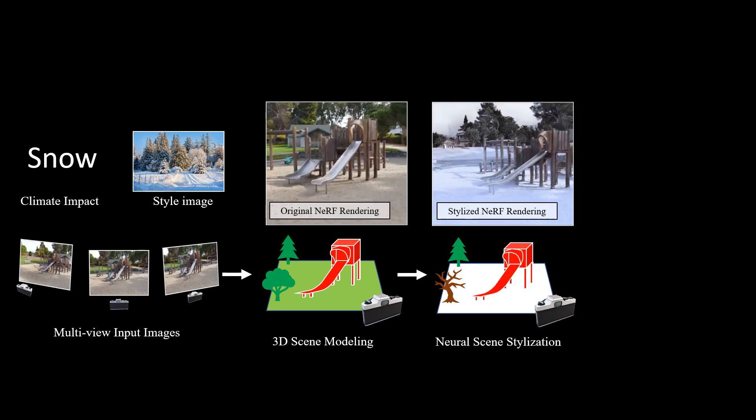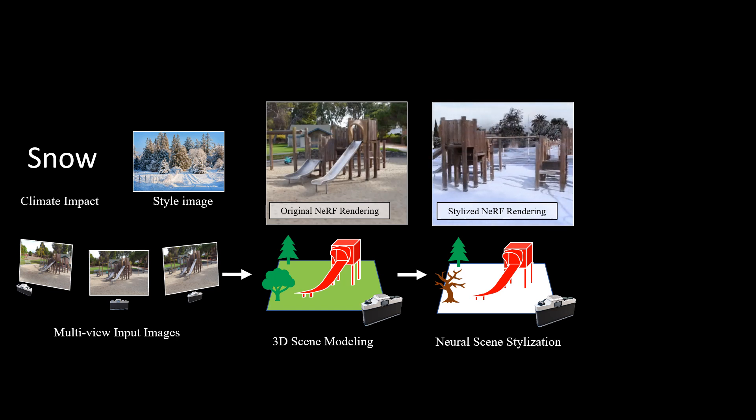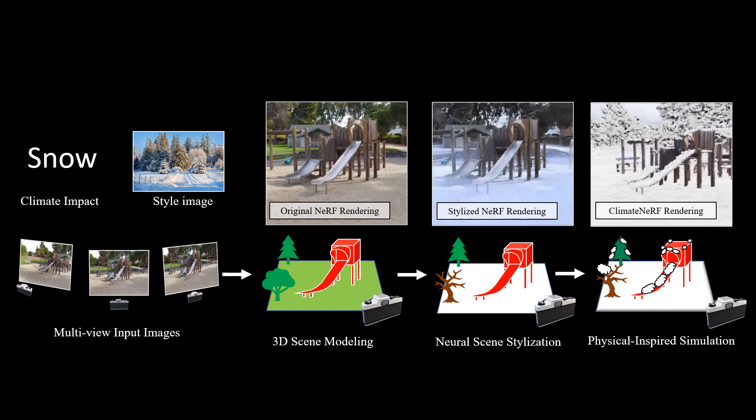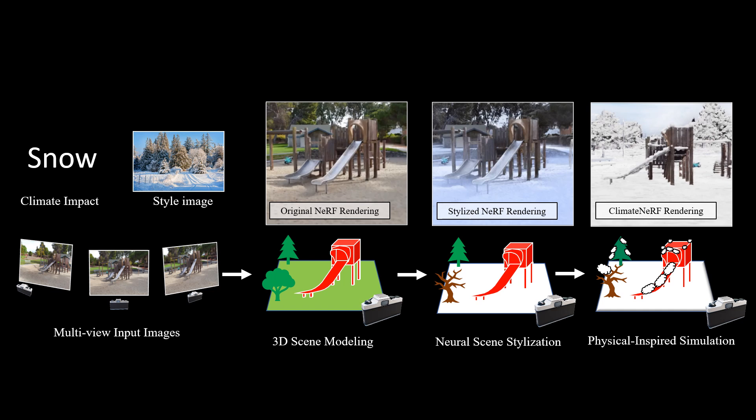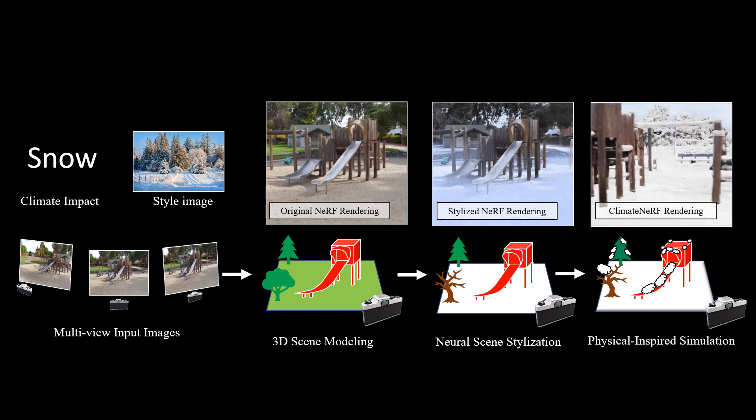We then use a novel style transfer approach in the Instant NGP framework to obtain global weather effects without changing the scene geometry. Finally, we simulate weather-related physical entities into the scene. Our ray-tracer then merges the physical entities and NeRF models by carefully accounting for ray effects during rendering, producing realistic physical phenomena like flood and snow.